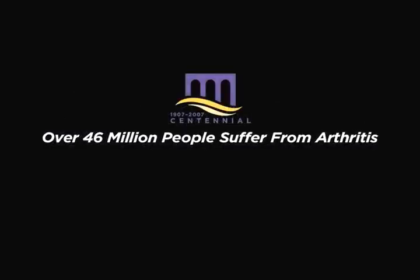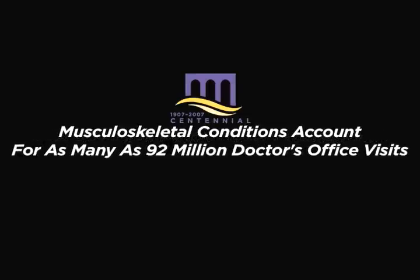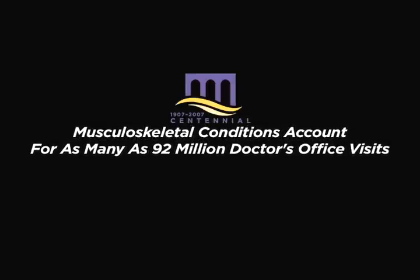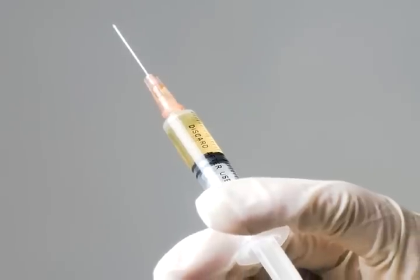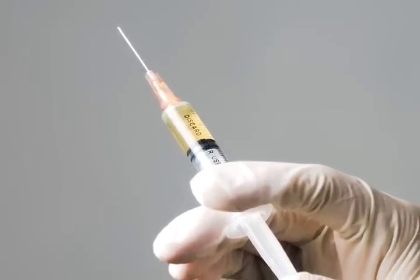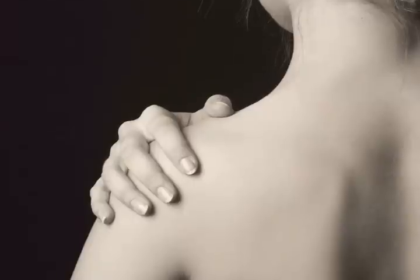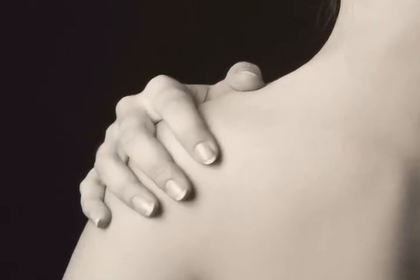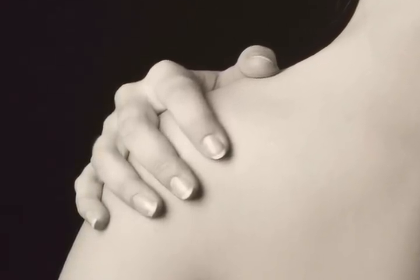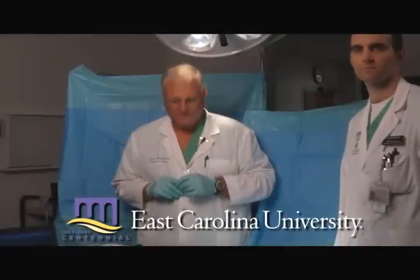Over 46 million people suffer from arthritis. Musculoskeletal conditions account for as many as 92 million doctor's office visits. Pain caused by arthritis or injury is typically treated with joint injections. According to orthopedic studies, 70% of joint injections delivered to the knee and shoulder regions fail to reach their target.